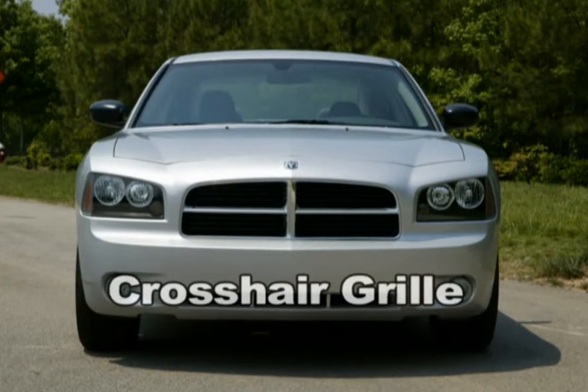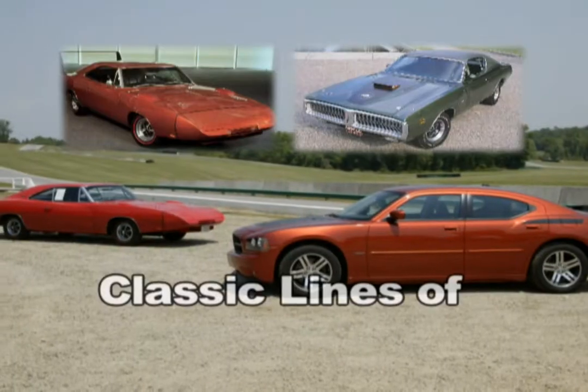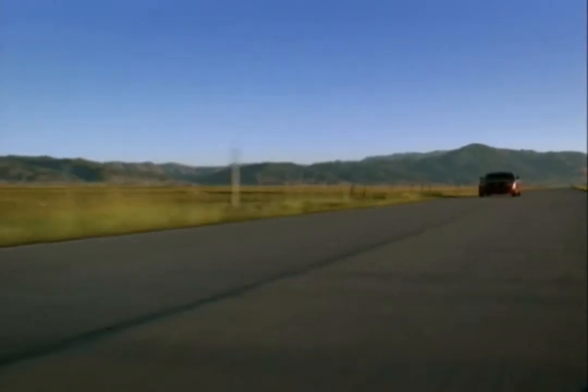From its bold crosshair grille to its sloping fastback roofline that pays respect to the classic lines of muscle car legends, Charger is one vehicle that demands attention. But its beauty is more than skin deep.